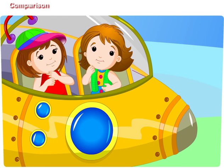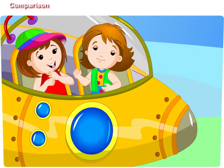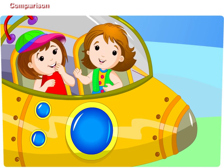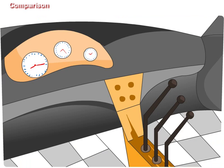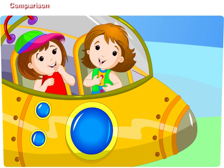Didi, we have seen so many things under the sea and learned mathematics too. How can we go out? It is very easy. We have to lift these handles. Our submarine will take us to the seashore.